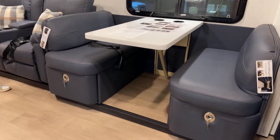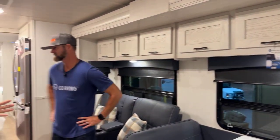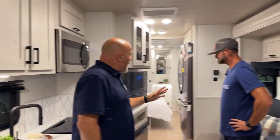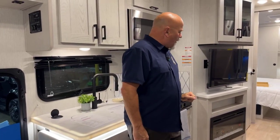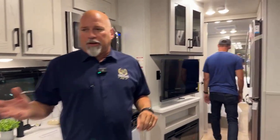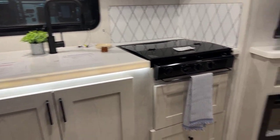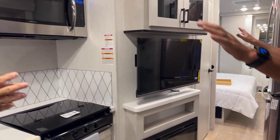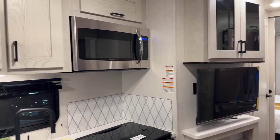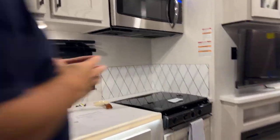This is the same floor plan as the unit we just left, but this is our other interior called the Coastal. It's got a dark blue look with an aged light oak cabinetry — this has been an absolute home run for us. Same floor plan, but here you get the larger refrigerator, the washer and dryer in the rear, and a different configuration with the International chassis. There's about a $20,000 difference in cost between this product and the previous one.